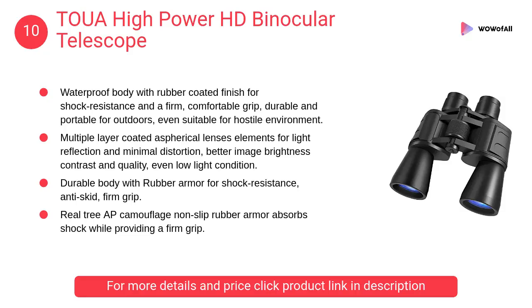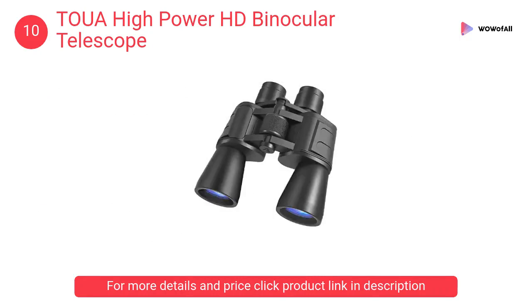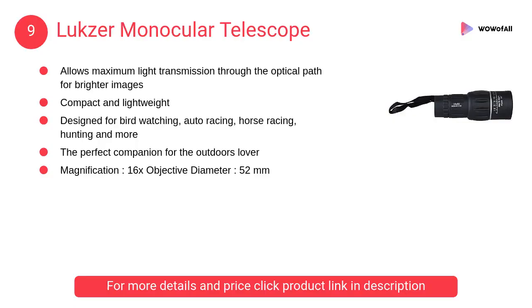At number 10: TOUA High Power HD Binocular Telescope. It has a waterproof body with a rubber-coated finish for shock resistance and a firm, comfortable grip. Durable and portable for outdoors, even suitable for a hostile environment.